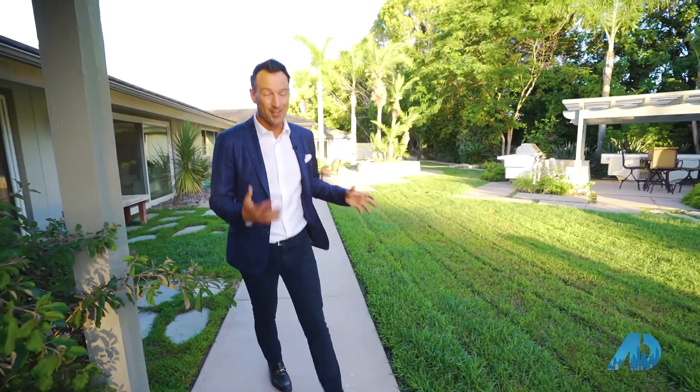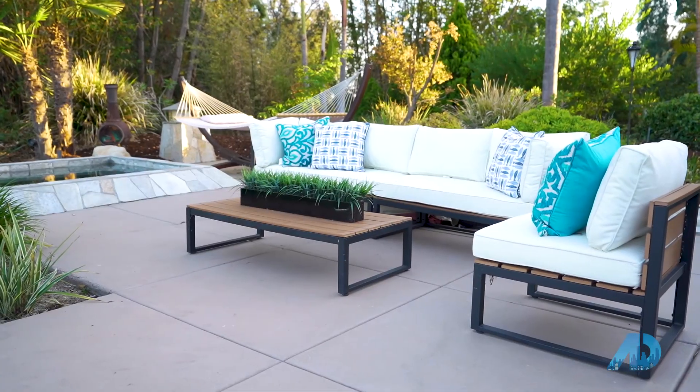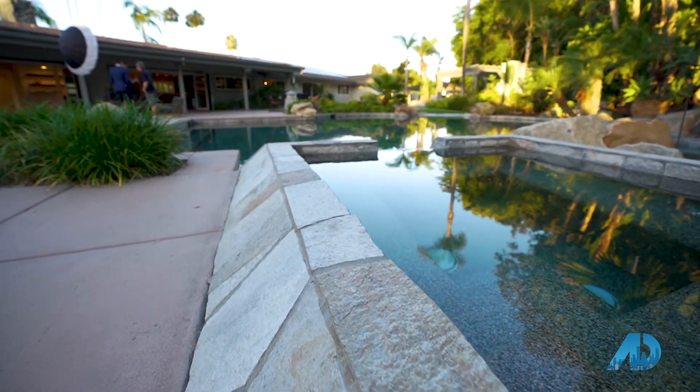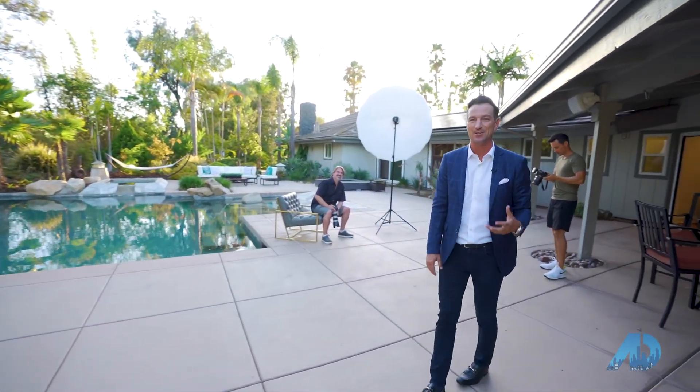This is the backyard you can get if you can pay for anything. This is the space that you would want when you want complete seclusion, because you've got this grotto style pool, you've got the beach area — it's temperature controlled, it's all salt water, you've got a jacuzzi bubbling up over into the pool, and this space is what you get when you have one and a half acres in your backyard.